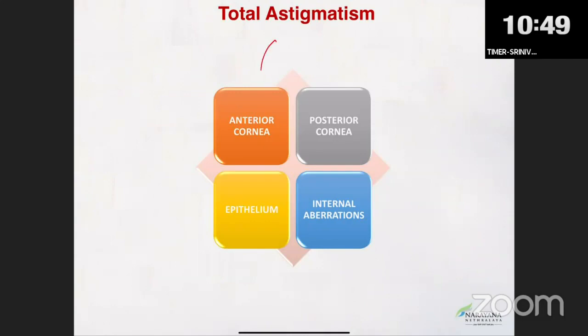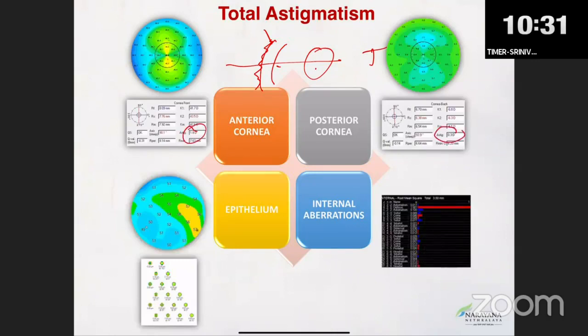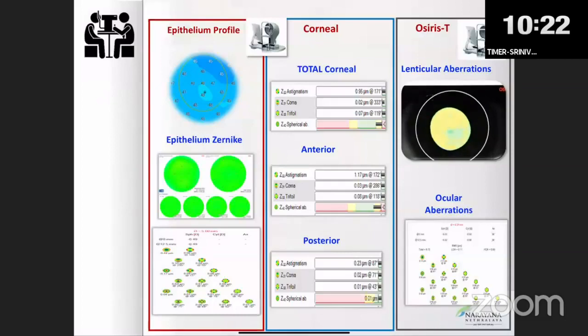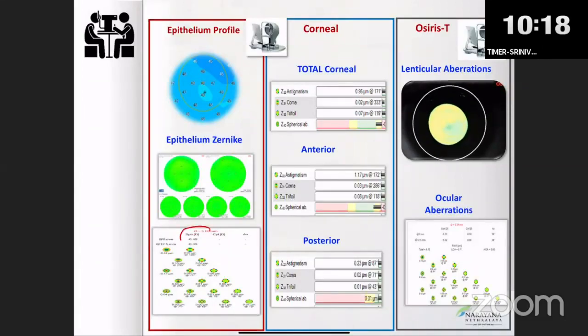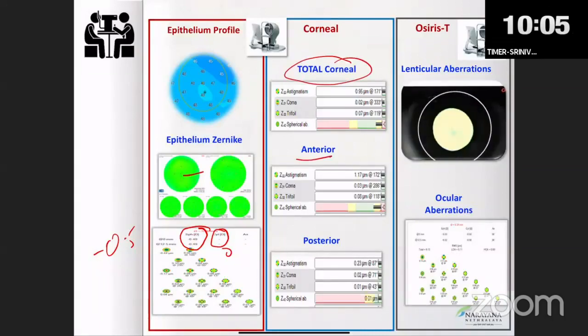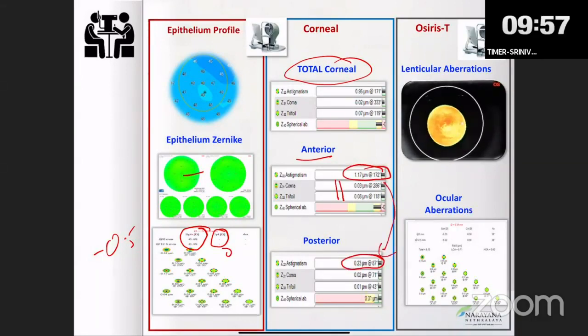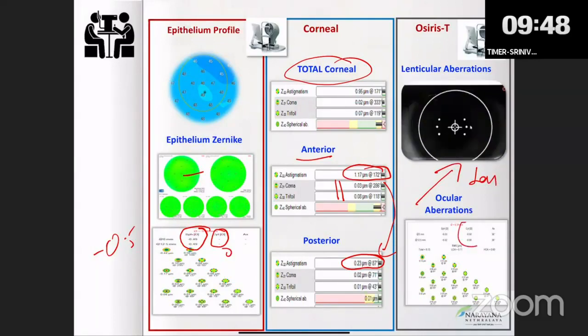Total astigmatism comprises the anterior cornea, posterior cornea, the epithelium, the internal component, and the lens — all these make up the total. The epithelium also contributes to the cylinder. In this example, the anterior corneal, posterior corneal, and internal lens contributions are shown. When the epithelium does not have any cylindrical component — it's zero, more spherical — the total corneal is a mix of anterior cylinder and higher-order aberrations plus a small posterior component.